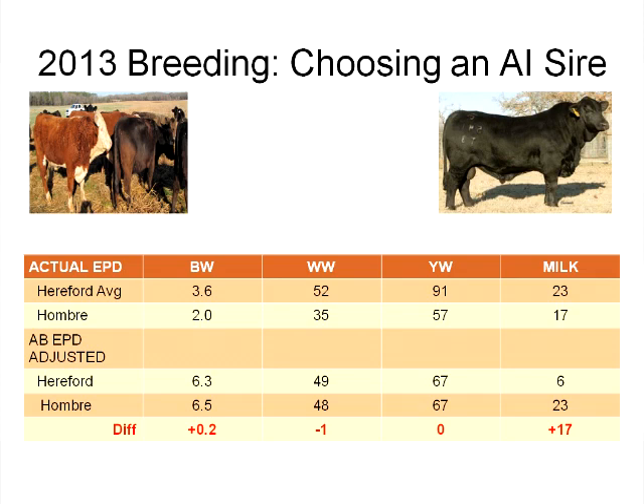Looking at birth weight EPDs, weaning weights, yearling weights, and milk, we see numbers of 3.6, 2.0, 52, and 35. But that's our first error — we can't compare Hereford EPDs to Hombre EPDs because they're generated under different circumstances with different base years. They're not generated across breeds. Some researchers, using certain breeds in similar environments, have given us across-breed EPD adjustments, which are published annually.